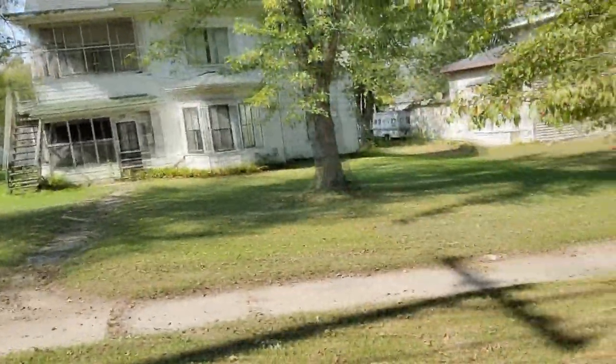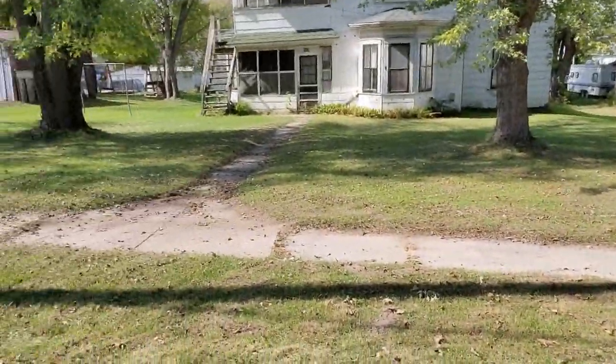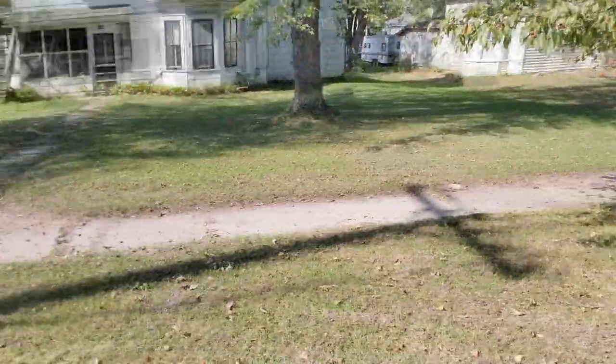I moved on from that other house — it's just right across the street. I moved on to a new house. This is an old house here and it looks pretty good. It's got a big backyard, side yard, and front yard. We're going to give this a whirl now and see what we come up with. Let's get to swinging.